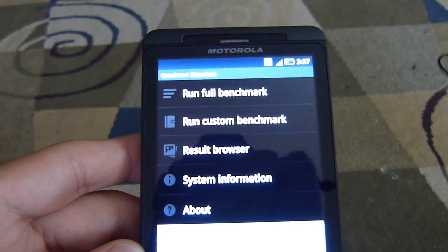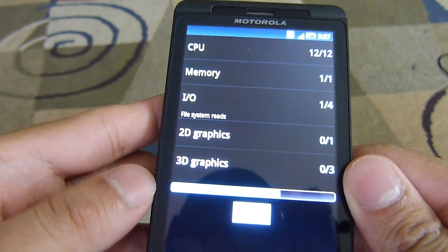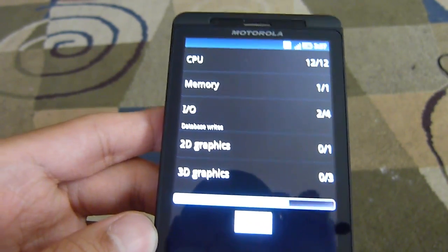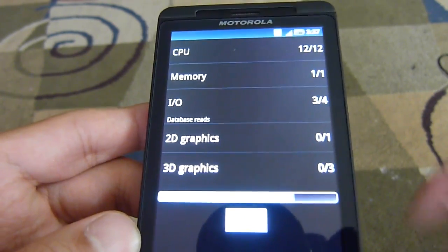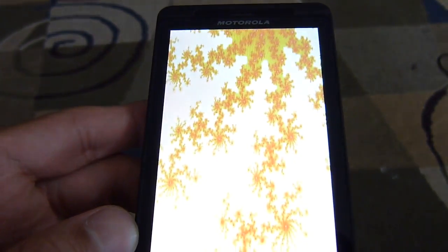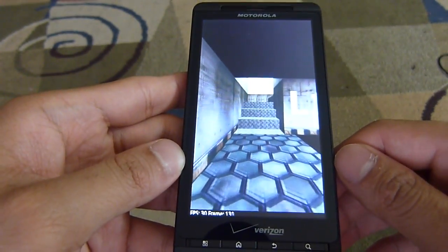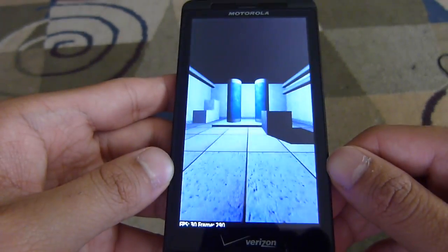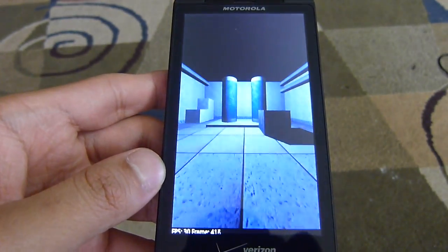So let's run it again one more time. As you notice, it didn't take much time completing the entire benchmark test, which goes to show you the processing power that the 1 GHz dual-core processor has with the Droid X2. It's running a smooth frame rate again at 30 to 40 frames per second, generally hovering around there, which gives you a good indication that it's a fairly fast handset.